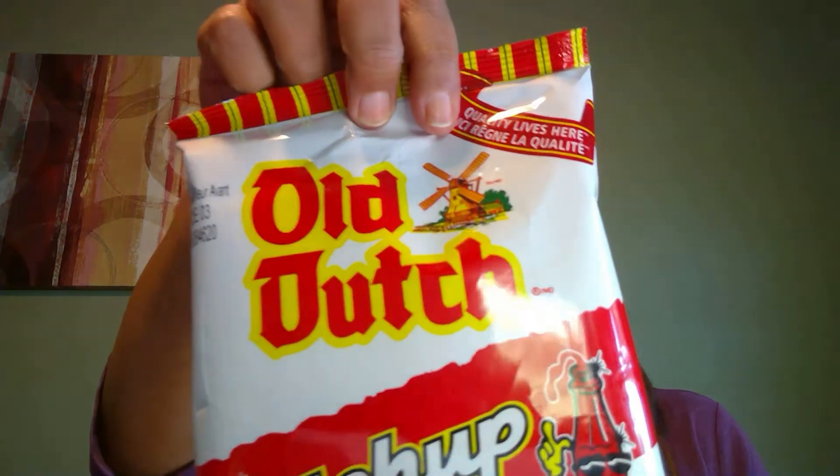This one here is Old Dutch — it's ketchup flavored potato chips, gluten-free. One package is 110 calories, 24 carbs, 2 grams of protein, 3 sugar. When you open that bag it just hits you right in the face — it smells like ketchup. They're not terrible, but you definitely need to be a ketchup lover. I like ketchup on french fries but not so much on potato chips. Not bad though, not the worst I've had.